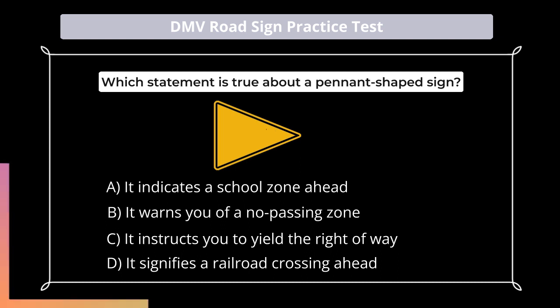Which statement is true about a pennant-shaped sign? A. It indicates a school zone ahead; B. It warns you of a no-passing zone; C. It instructs you to yield the right-of-way; D. It signifies a railroad crossing ahead.